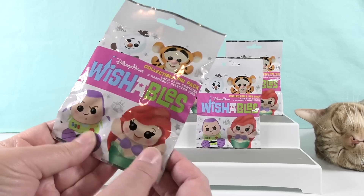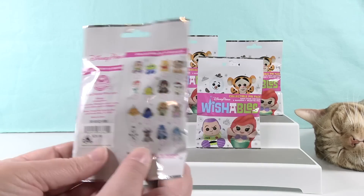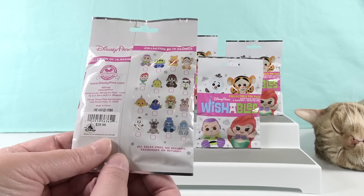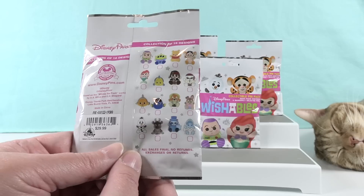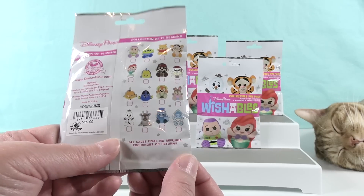They have five packs and each pack contains five different pins. There are 16 different pin designs to collect — you can see them all on the packaging along with the retail price, which is not what they paid.